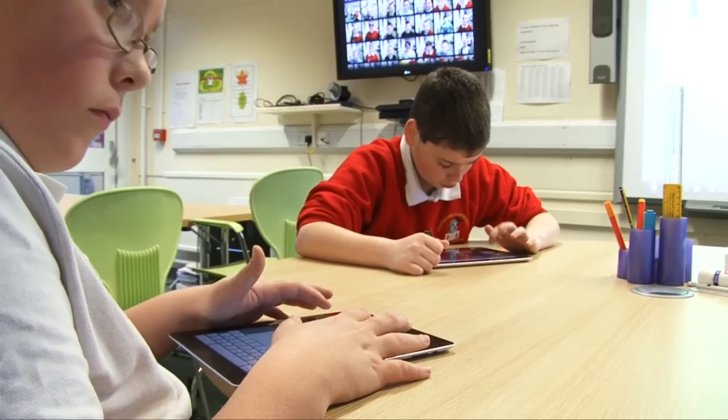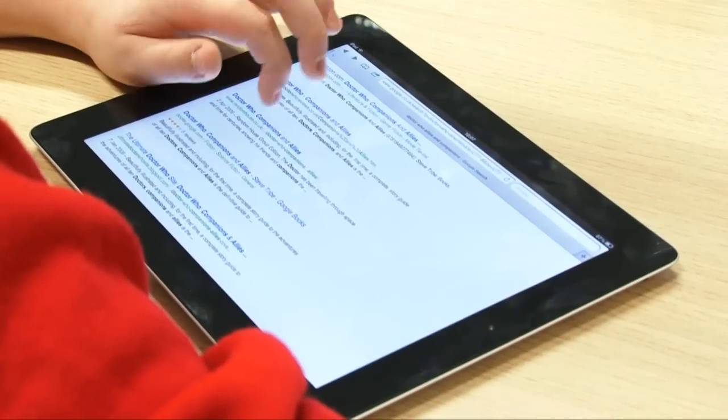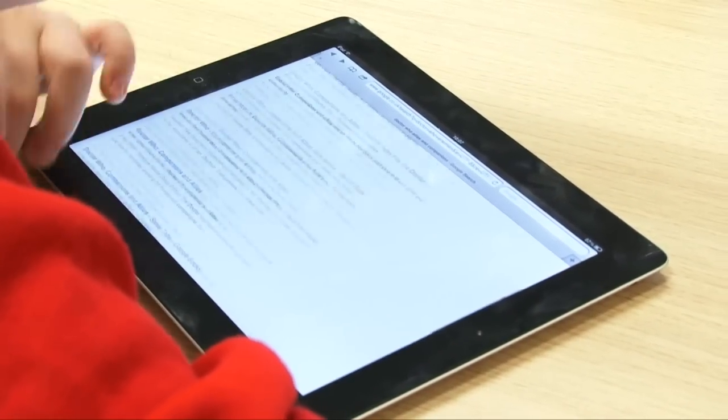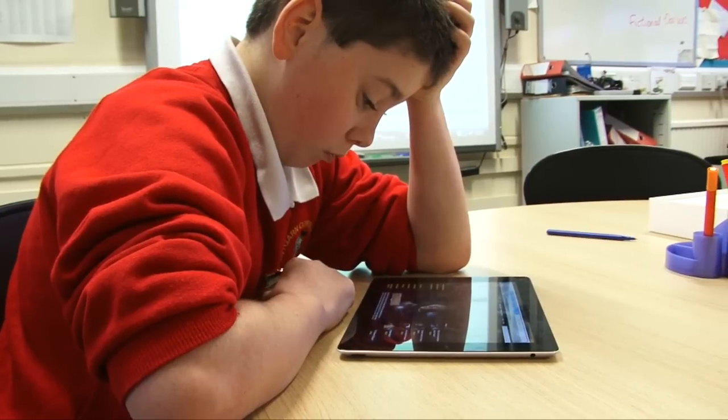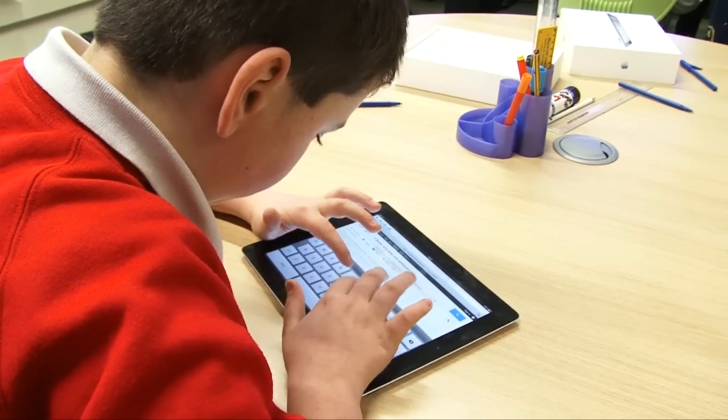We've looked at different types of apps that the children can use on the iPad to create EPUB books, and that's the way the children are working at the moment. The type of book that's interactive — that embeds videos, embeds sound, embeds text, embeds images. So that's the way the children and the teachers are working at Pentagon at the moment.